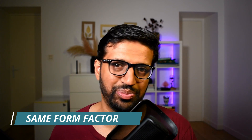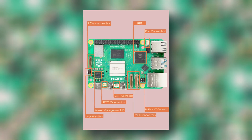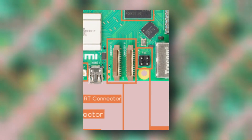Raspberry Pi 5 uses the exact same form factor as its predecessors in order to remain compatible with all the extra accessories available for previous versions. The first major thing you will notice is that the 3.5-millimeter audio jack is gone in the newer version. Two mini HDMI connectors are still present on the board. The size of the camera and display MIPI connectors has been reduced and is now the same size as the one in the Raspberry Pi Zero.